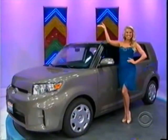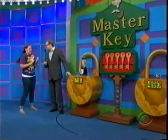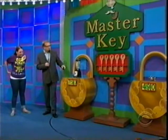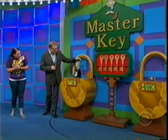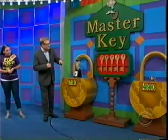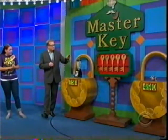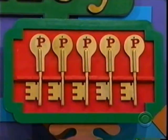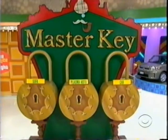Thank you, ladies. This game is called Master Key, Carolyn. It's a little bit tricky, but it's really fun. What's going to happen is I'm going to show you this prize right here and that other small prize right over there, and you're going to try to tell me the price of each one of them. If you're right, you get a key. All you have to do is get two keys, and then you get to walk over there where those locks are and find out what the keys open.